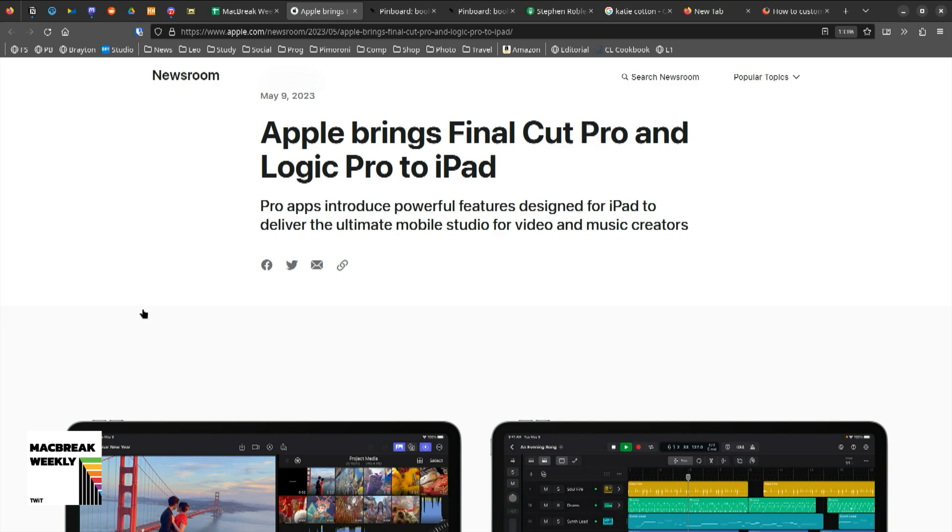Frankly, Apple's been offering the best deal ever. I bought Logic years ago, Final Cut Pro years ago, never gave them another cent for $2.99 or whatever it was. I don't mind — I think five bucks a month is a fair price.